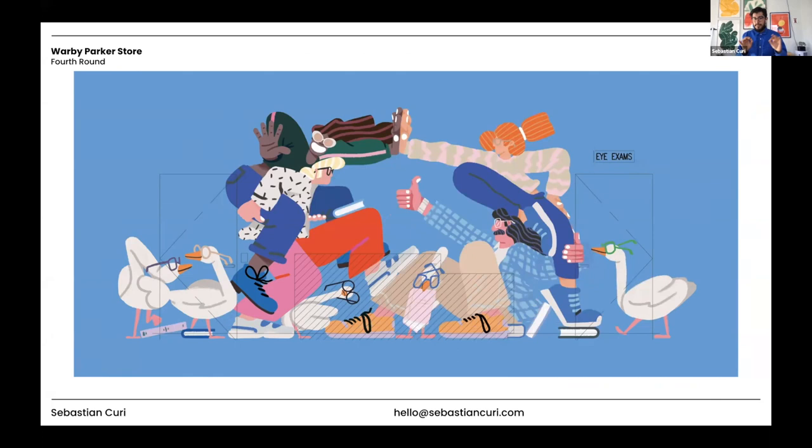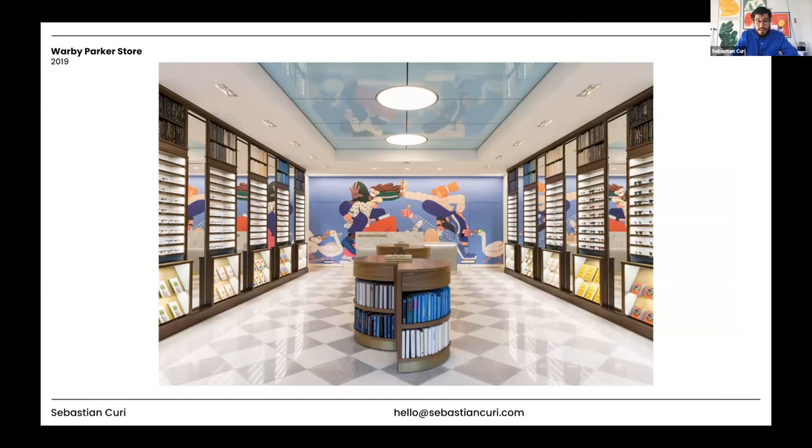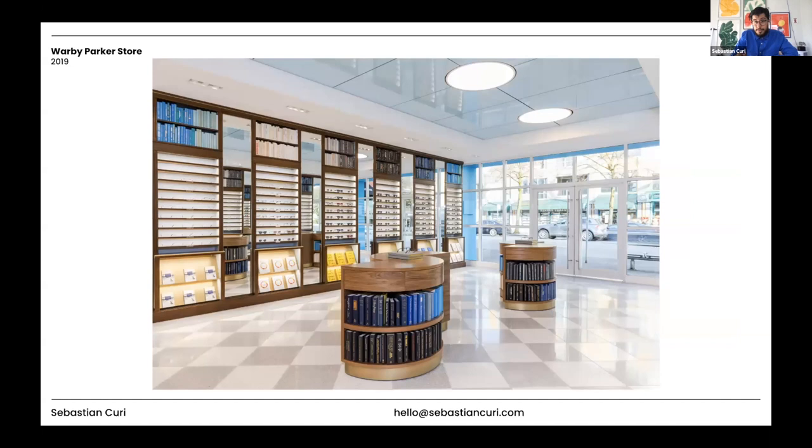This is the final result. I am super happy with it. It's really cool to see your work on a space — in a store that is still in Vancouver. I'm mainly a digital illustrator who works for phones and screens, so to have something physical in a city I lived in is amazing.